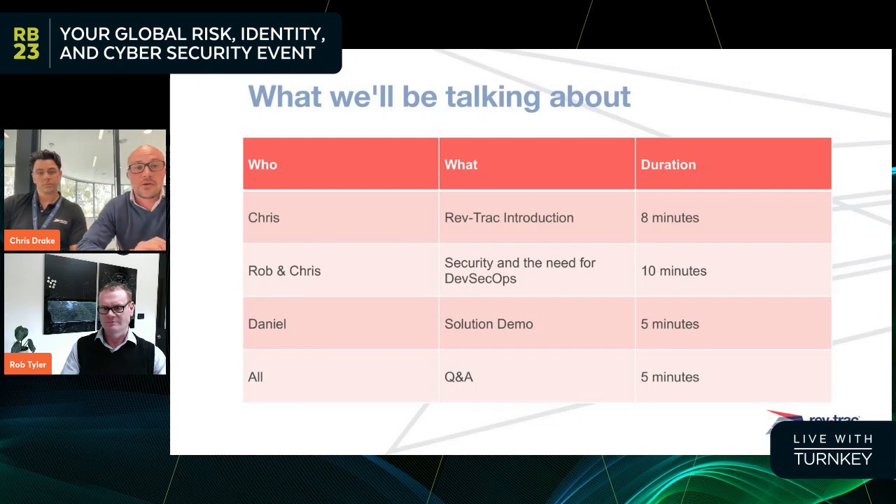Today's session is broken into three main categories. First, we'll be hearing from Chris Drake about what RevTrack actually does and why a SAP change management tool has been invited to a security-focused event. Then we're going to open it up to more of a podcast-style Q&A session where I'll be posing questions to each of our main presenters from their own unique perspectives. Then I'll give a visual demonstration to represent some of the concepts we'll be talking about, and ultimately we'll open it up to a Q&A session.